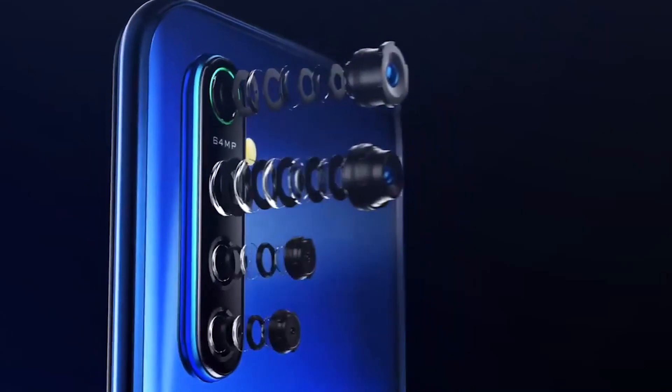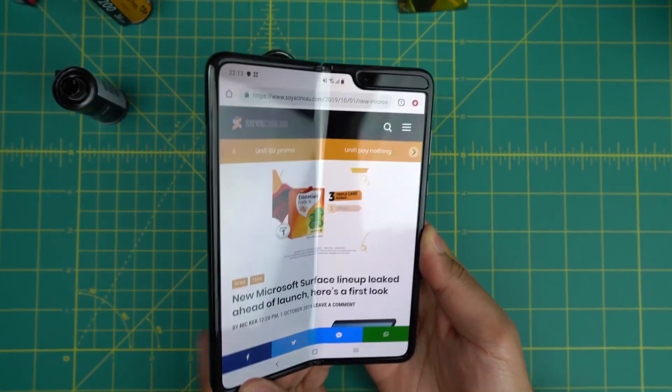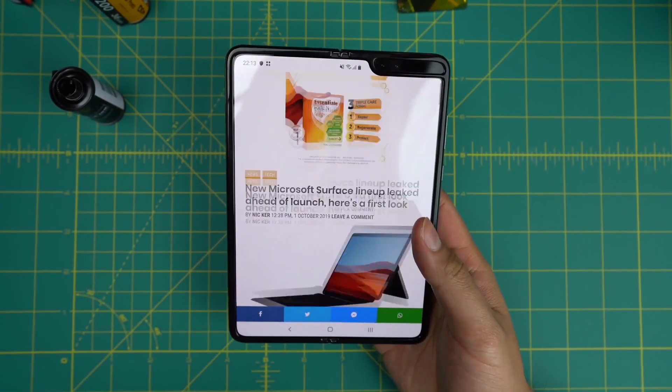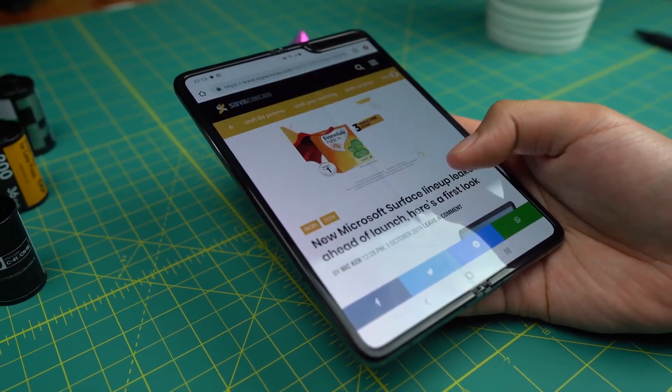Oppo has recently introduced their very first smartphone featuring a 64 megapixel main camera — the brand new Oppo K5. And if you missed the opportunity to purchase the Samsung Galaxy Fold, here's your second chance to get the latest foldable smartphone. Tune in to today's episode of Ichimi to find out more.